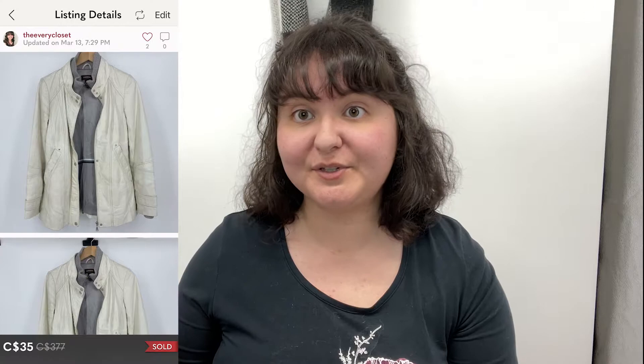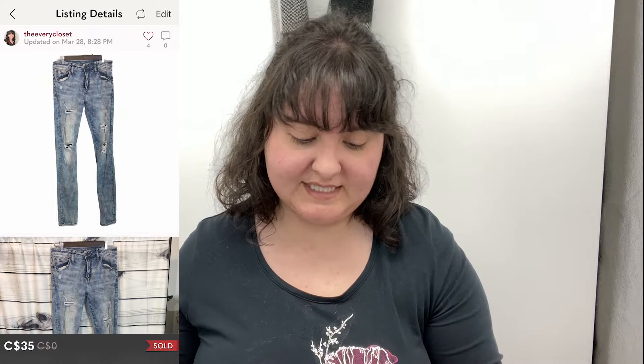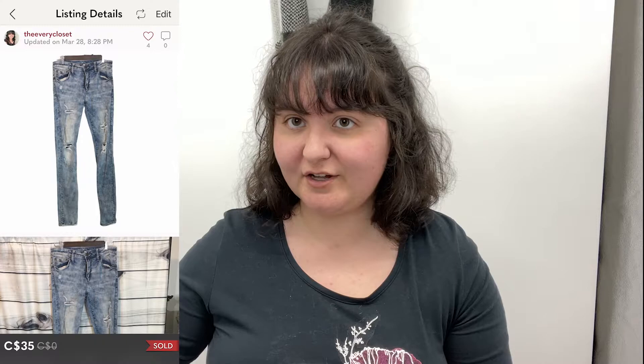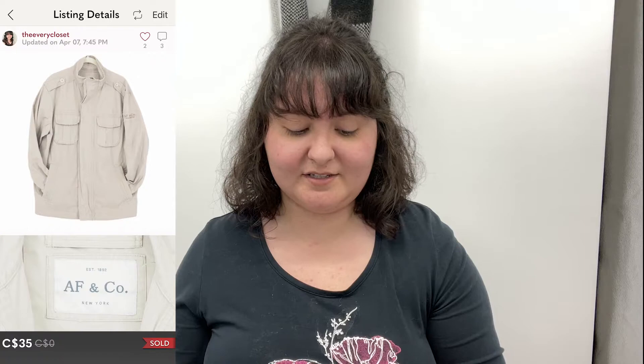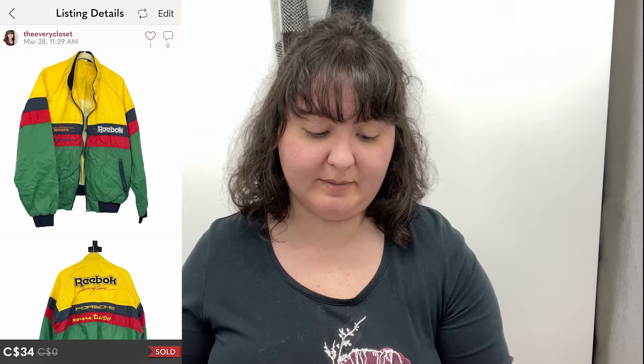This Danielle leather jacket had quite a flaw on the inner lining, but the outside had no flaws. I disclosed that and someone bought it for $35 — not mad about that since I got it in a ten-dollar bag. Some American Eagle Young Money collab men's jeans sold in a bundle with a few other items for about $60 total — all from ten-dollar bag items. Another item in that bundle was an Abercrombie & Fitch men's coat and two of their t-shirts, also from ten-dollar bags.